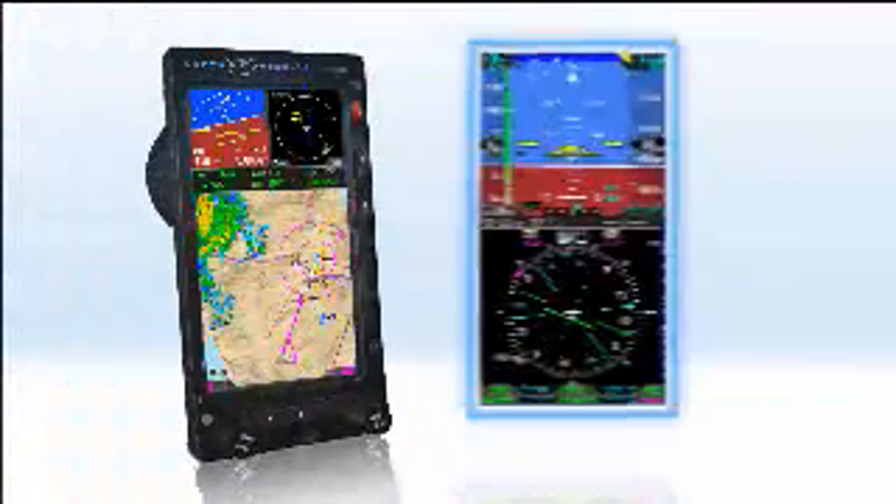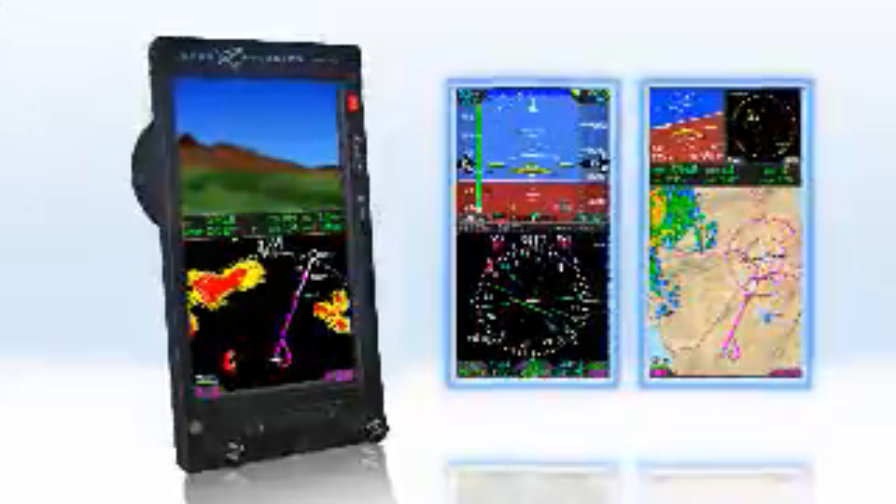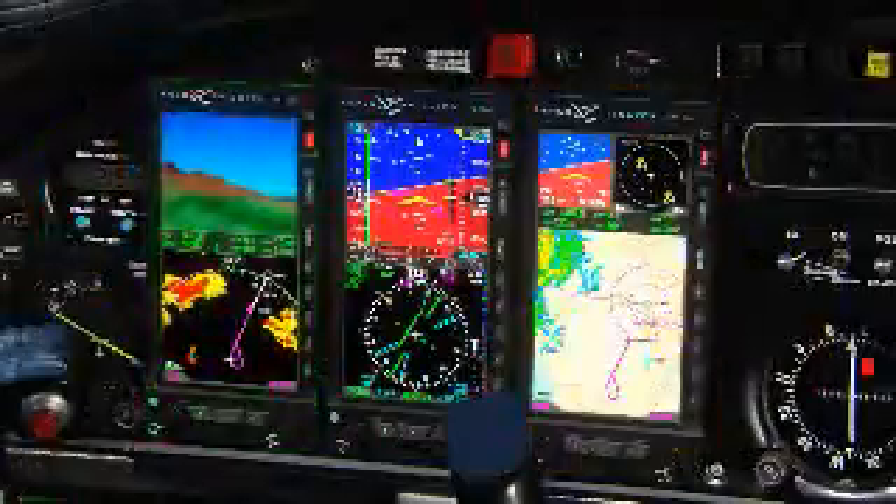The Evolution certified PFD shows your attitude, altitude, and airspeed. It also has a slave DG or an HSI with dual bearing pointers. It's modular, expandable, and upgradeable.